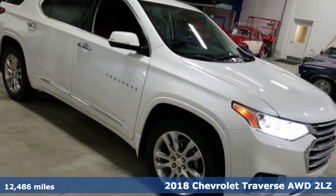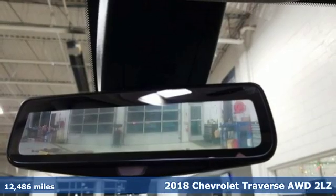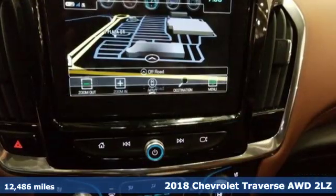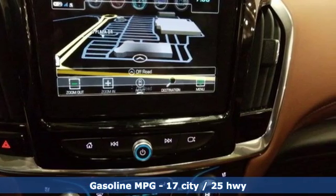Here's a 2018 Chevrolet Traverse. Style, space and amenities — this is everything but compromise. And with features like these, every drive is a pleasure.